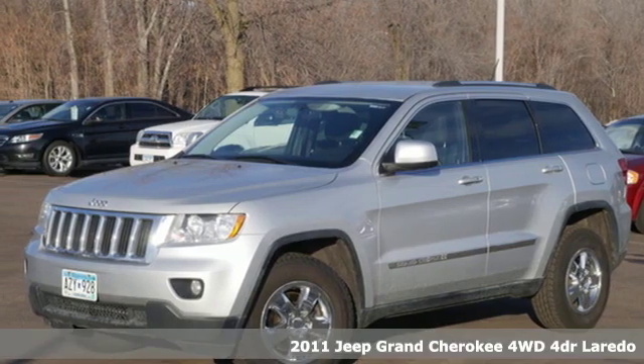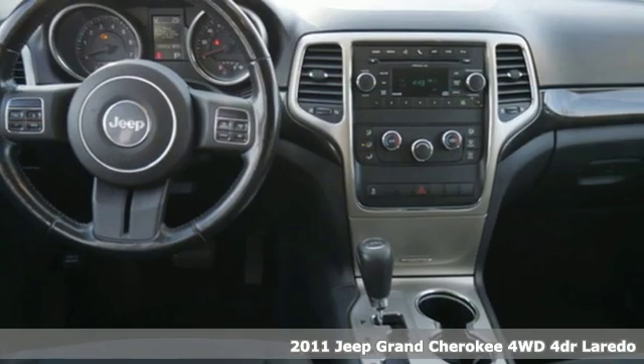It's a 2011 Jeep Grand Cherokee. Experience the Jeep life.